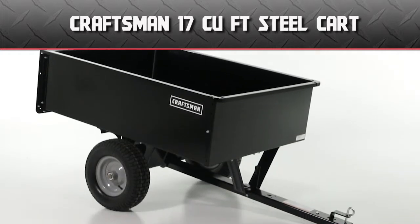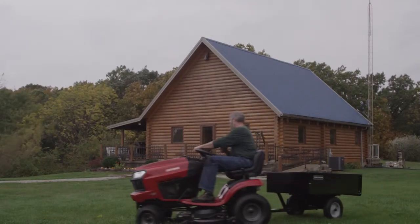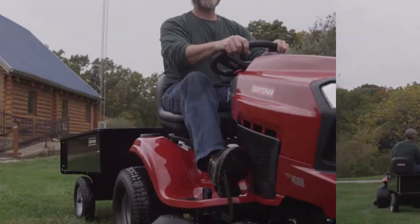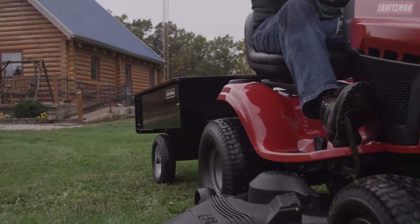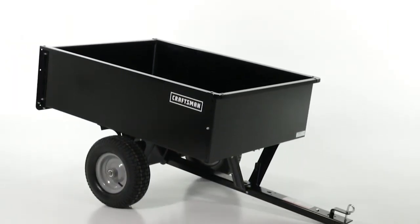The Craftsman 17 cubic foot steel cart makes lawn care easier. Inspired by in-depth customer research, this cart offers several useful features, including large tires for easy maneuverability over rough terrain, and a durable steel bed to ensure a long product life.